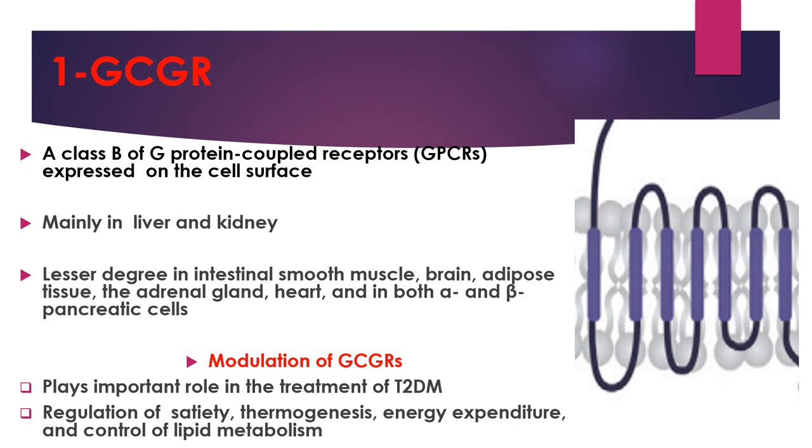The modulation of those receptors plays an important role in treatment of type 2 diabetes, and plays an important role in regulation of satiety, thermogenesis, energy expenditure, and control of lipid metabolism.